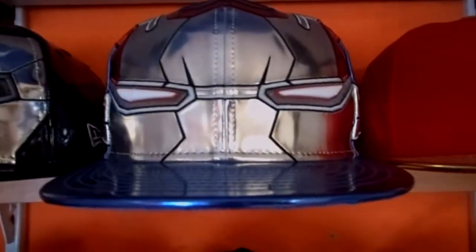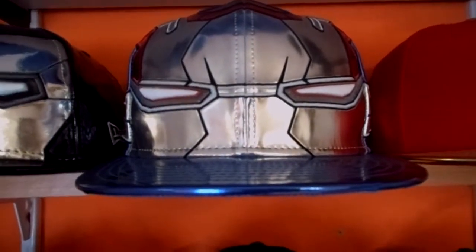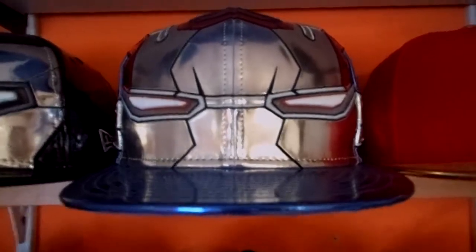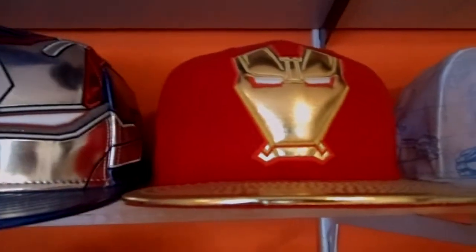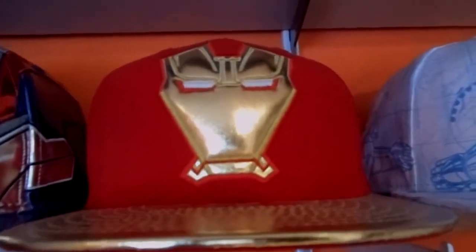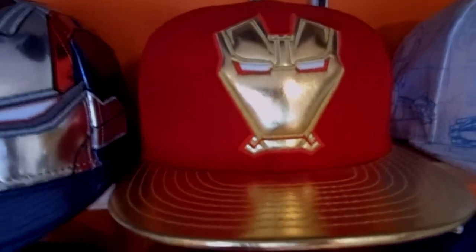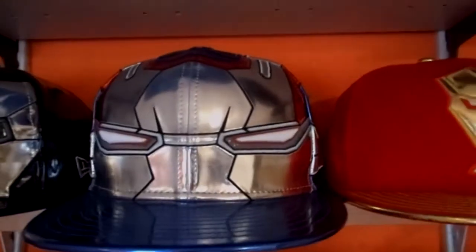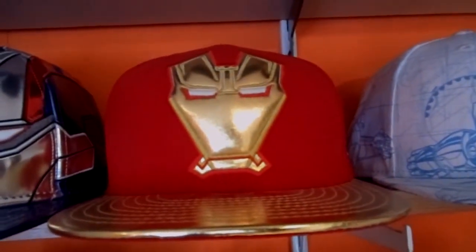Right next to that we got War Machine from the Iron Man 2 movie. I actually got it together with Iron Man for a really cheap price — the guy who sold it didn't know what he had. Iron Patriot from the Iron Man 3 movie — my sister and brother-in-law got it for me when they were in London. They also got me the Iron Man mask with the gold bill as a surprise, which really shines in the sun.